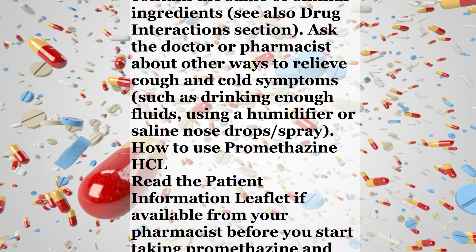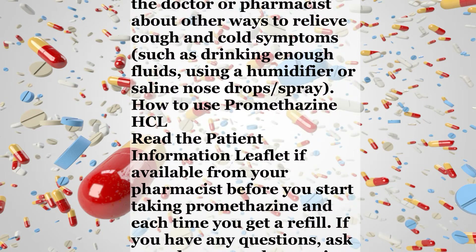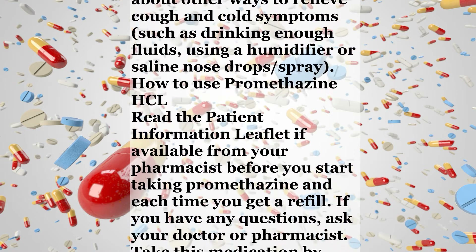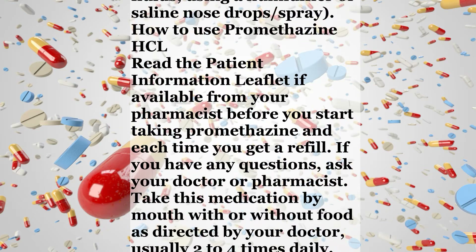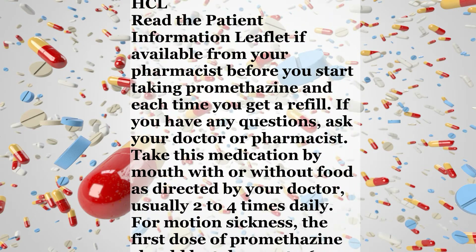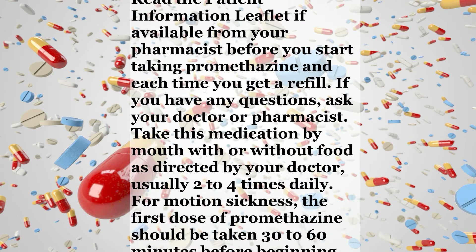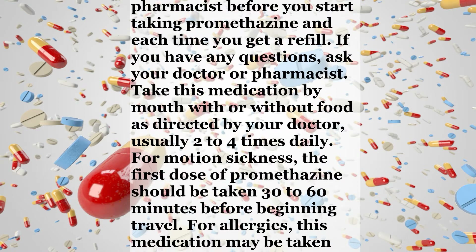How to use Promethazine HCl: Read the patient information leaflet if available from your pharmacist before you start taking promethazine and each time you get a refill. If you have any questions, ask your doctor or pharmacist. Take this medication by mouth with or without food as directed by your doctor, usually two to four times daily. For motion sickness, the first dose of promethazine should be taken 30 to 60 minutes before beginning travel.